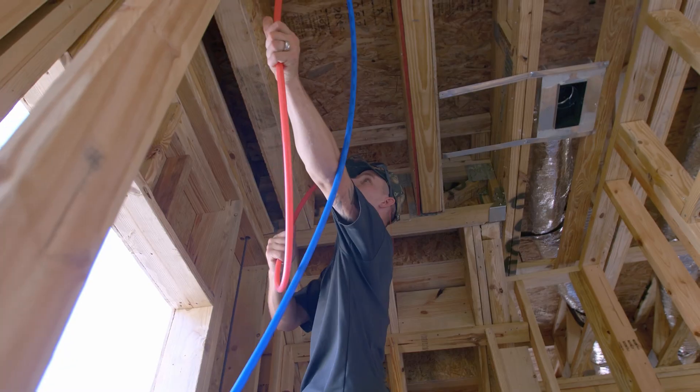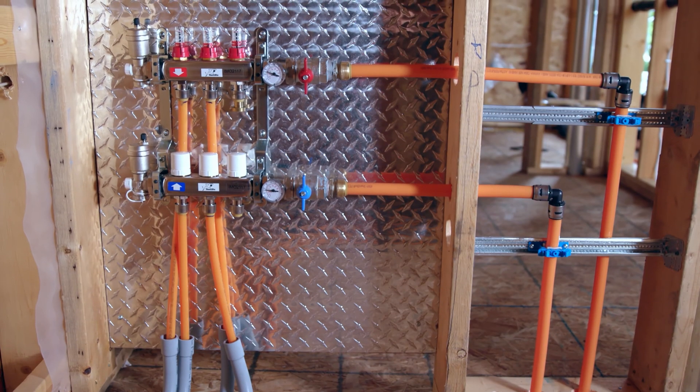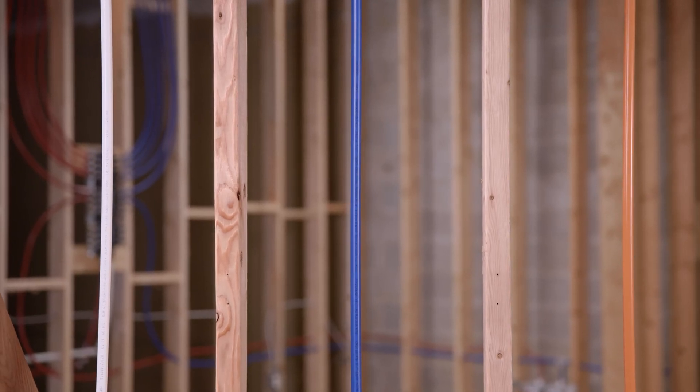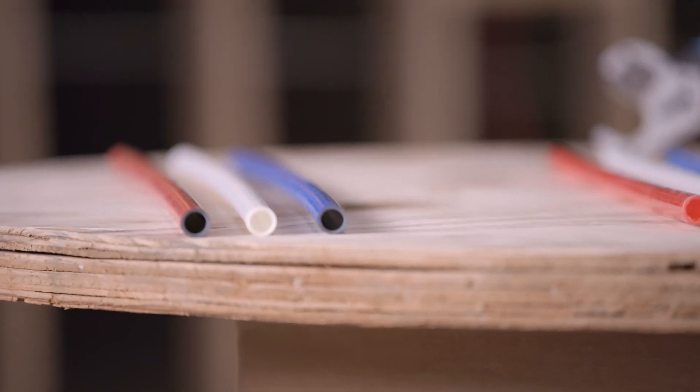Each type of PEX offers its own set of advantages and uses, so understanding them and choosing the proper tubing for your project is critical. Using SharkBite is fast, efficient, and reliable.